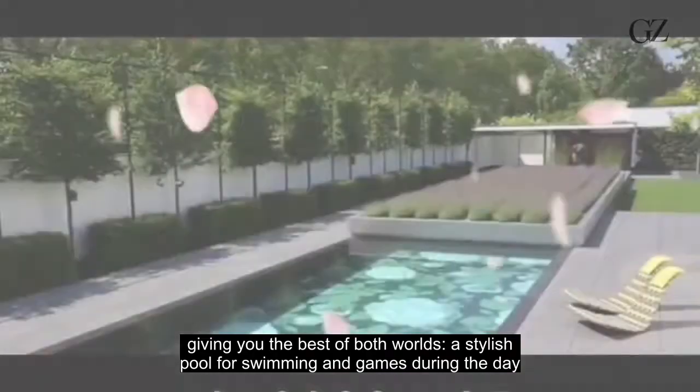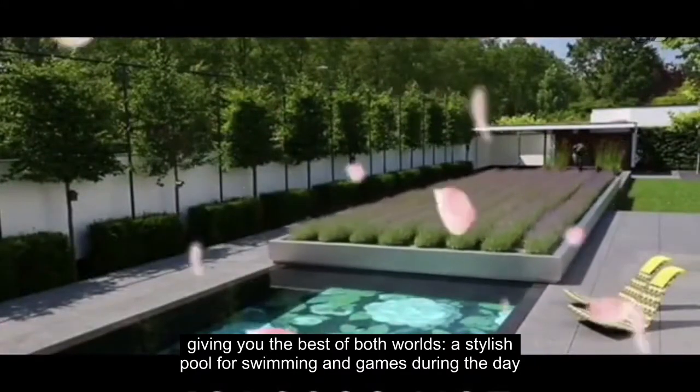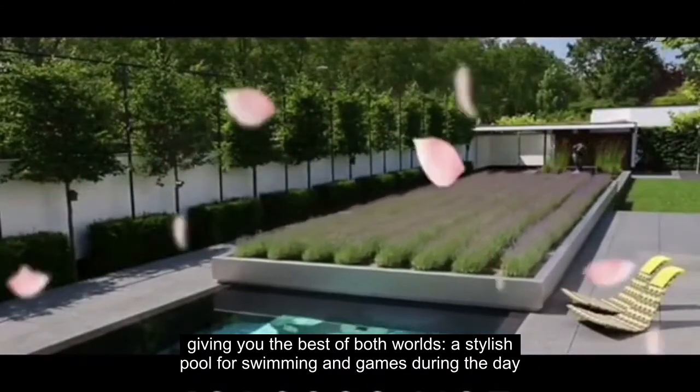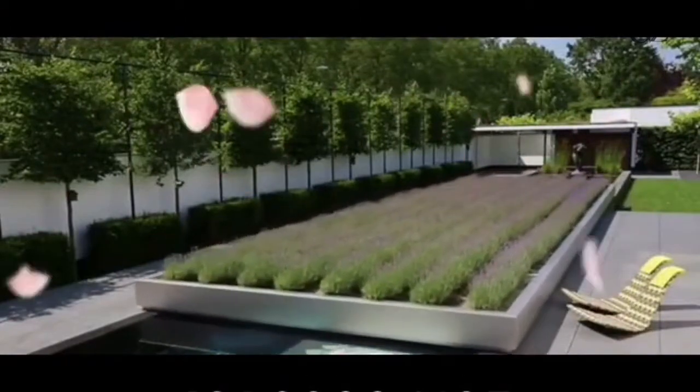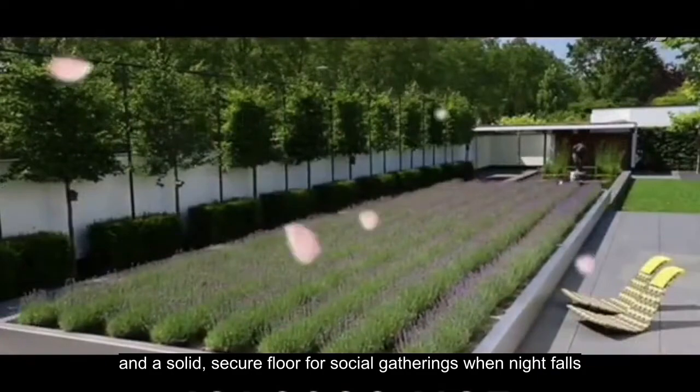Giving you the best of both worlds — a stylish pool for swimming and games during the day, and a solid, secure floor for social gatherings at nightfall.